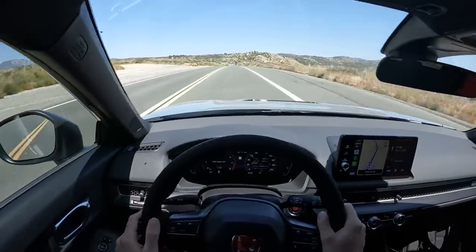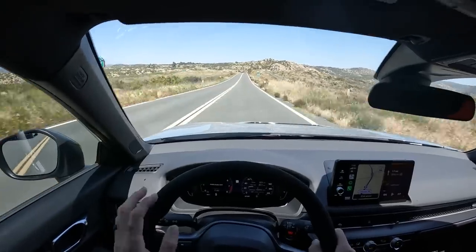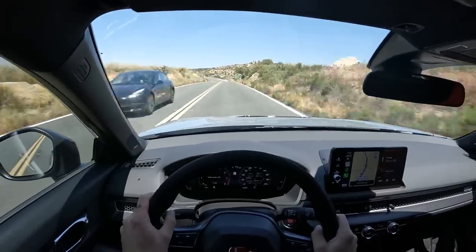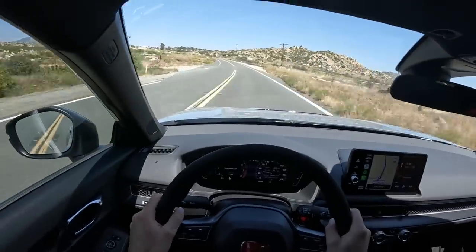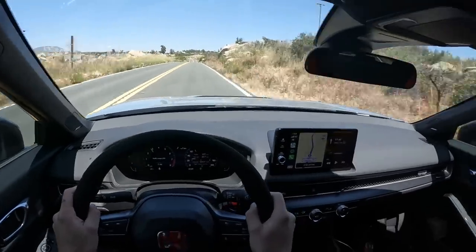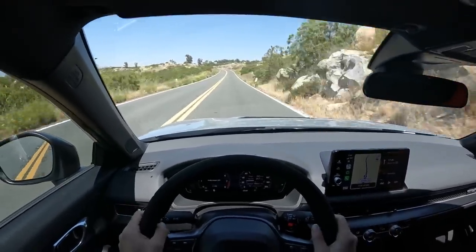I expected on a Thursday at two o'clock that we really wouldn't have too much traffic going through the desert canyon, but it seems like we got a little bit of traffic coming up ahead. So I'm going to try and get as much good footage as I can for you guys. But right off the bat, just from the very beginning of this canyon, the suspension feels — it's just so good.